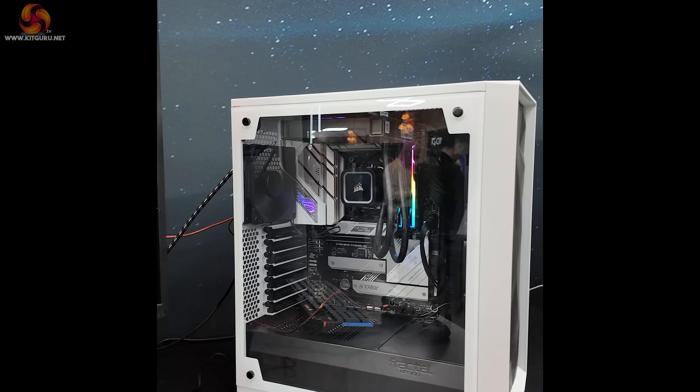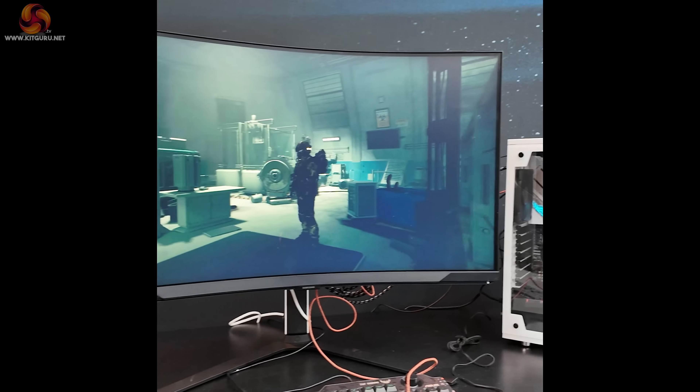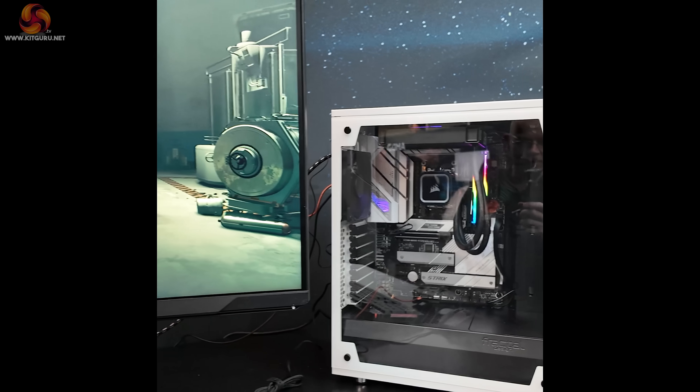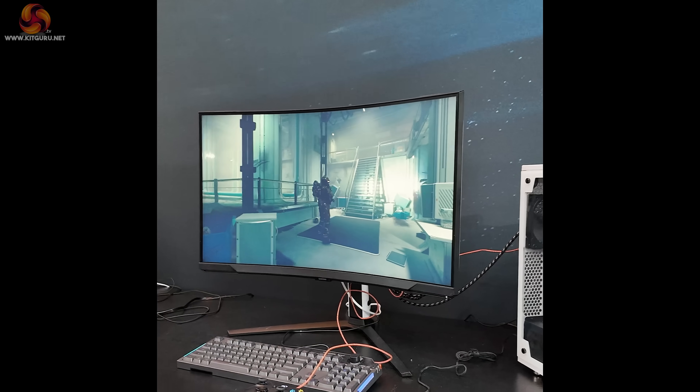You can of course install a graphics card later when you have the money, if you're a young person who's a bit skint. But in the first instance, the APU gets you up and running. Now be honest — don't you think it looks a bit spooky to see what should be a non-functioning PC functioning perfectly?